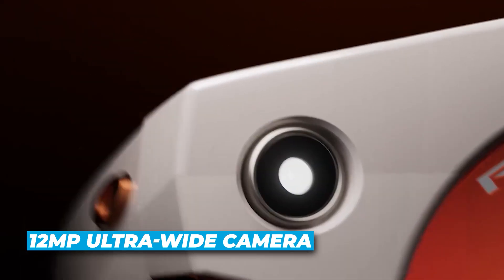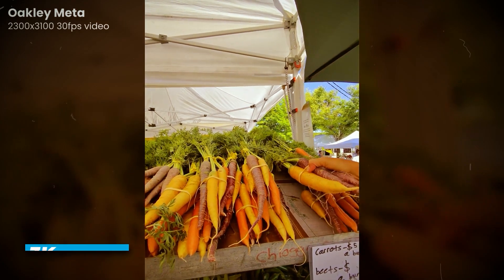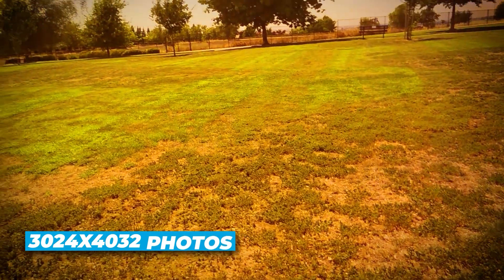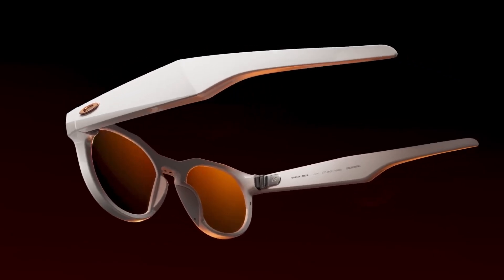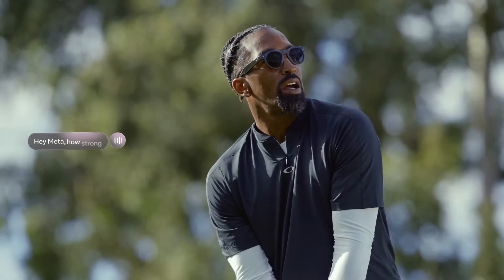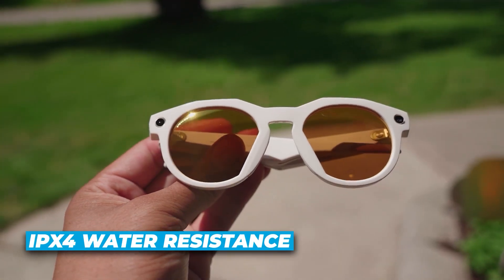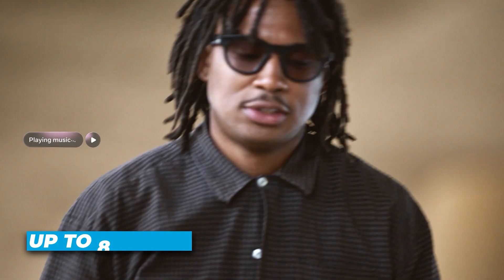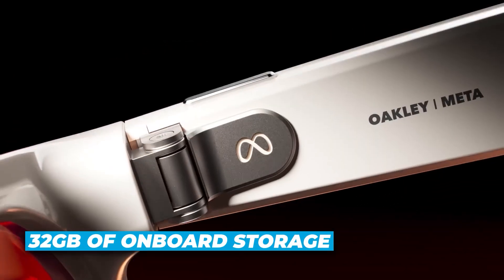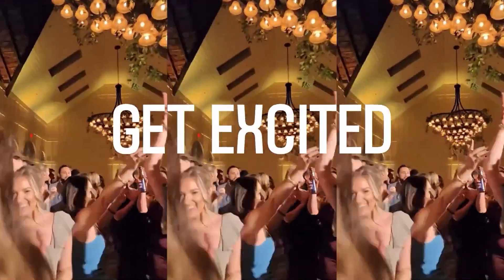The standout here is the 12-megapixel ultra-wide camera, which shoots 3K video and sharp, high-res 3024x4032 photos — only in portrait mode, but still crisp. There's an LED indicator to show when you're recording, which is subtle but useful when you're out in public. Audio is handled through open-ear speakers, and the 5-mic array does a solid job keeping your voice clear even if there's wind or background noise. Whether you're taking calls or asking Meta AI to find the nearest smoothie place, it just works. They're also built tough — IPX4 water resistance means they'll survive sweat, drizzle, and whatever else you throw at them. Battery life is solid too, up to 8 hours on a single charge, and 32 gigabytes of onboard storage means you can take tons of photos and videos without needing to offload right away.